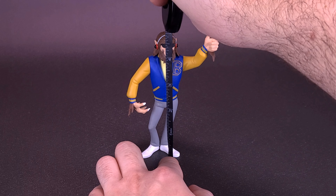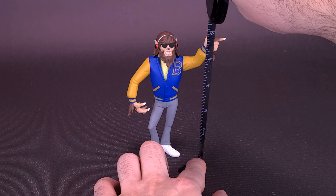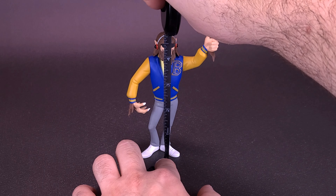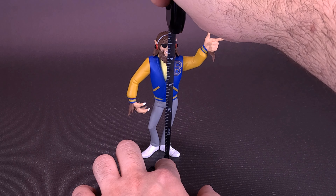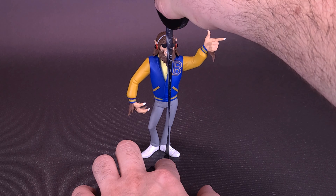It doesn't make much sense to measure to the top of his head because this is the highest point on the figure. You can also rotate the arm. Scott Howard stands at about four and three quarters of an inch tall, or about twelve and a half centimeters in height.